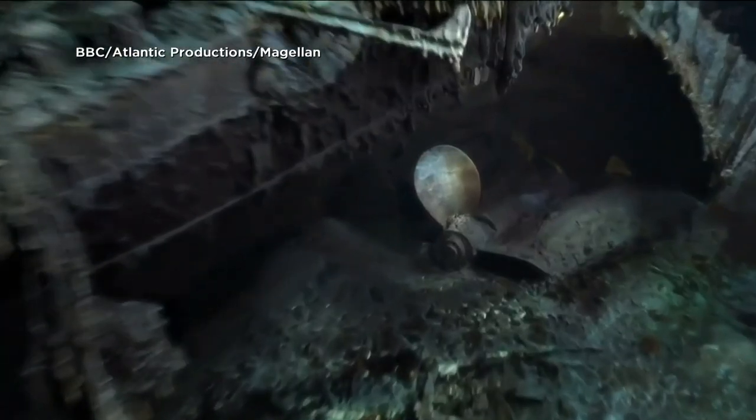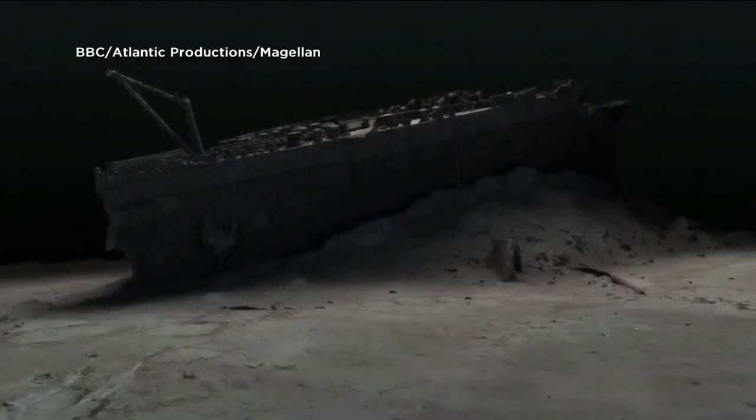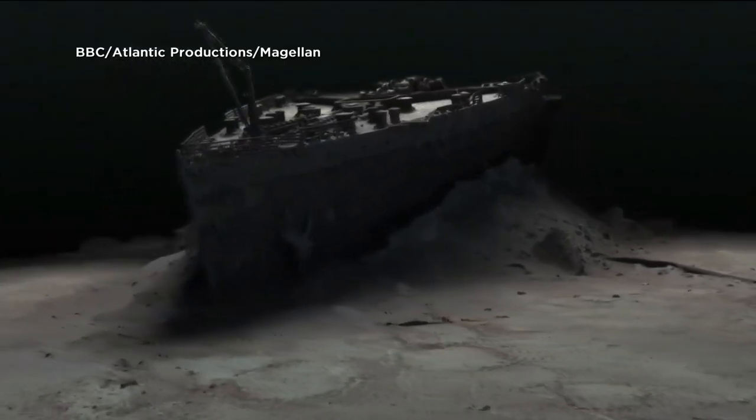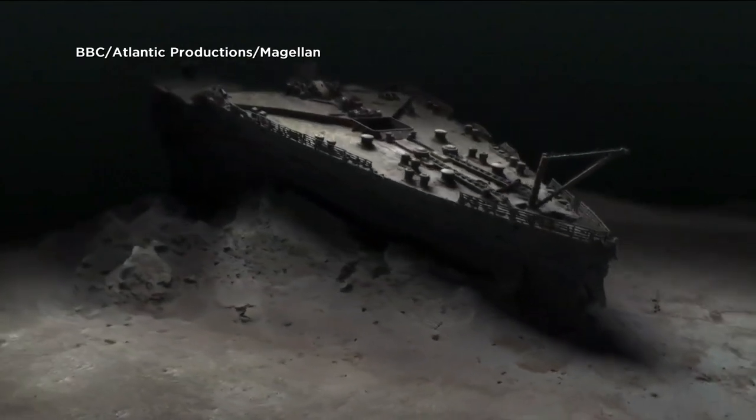The digital twin could offer new clues about what really happened to the ship. We don't even know if she hit the iceberg along the starboard side, as shown in all the movies — she might have grounded on it. This photogrammetry model is one of the first major steps to driving the Titanic story toward evidence-based research and not speculation.